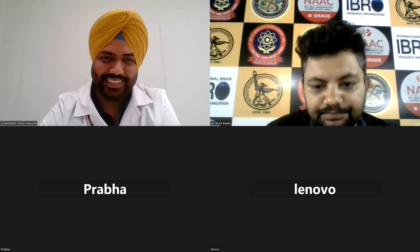Currently Dr. Helen is working as Senior Visiting Researcher in the Department of Pharmaceutical Education and Research, Riga Stradins University, Latvia.